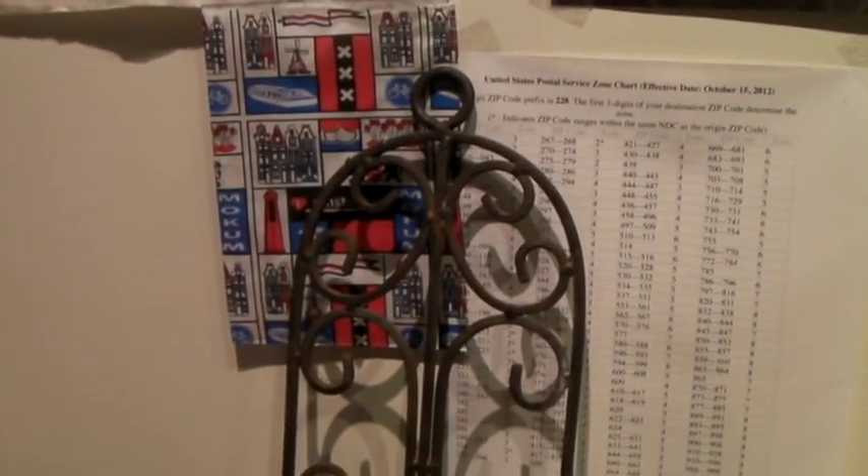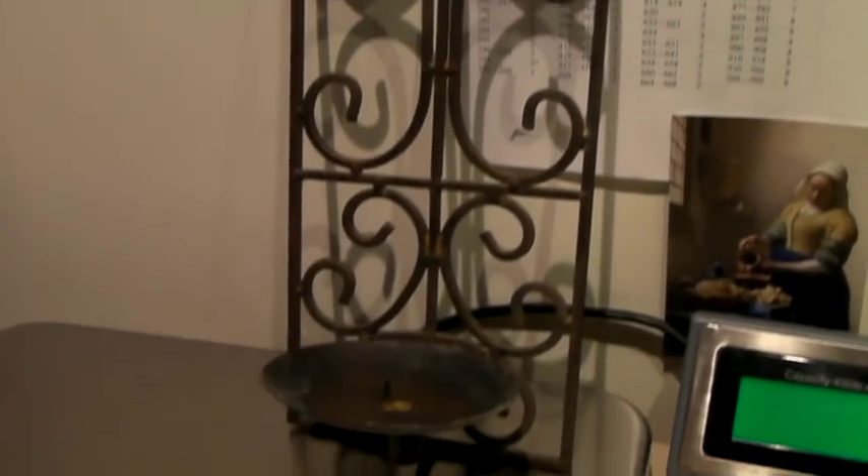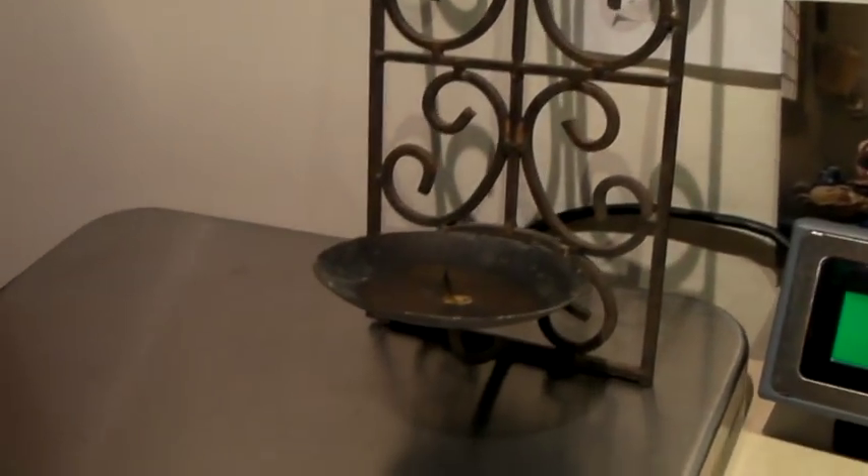This is a cast iron sconce for a candle, to be hung up on the wall. This also sold for $40.